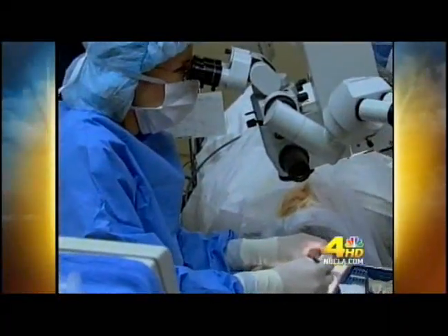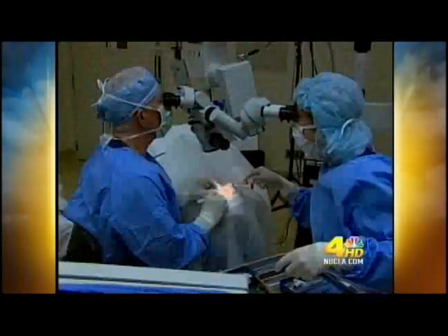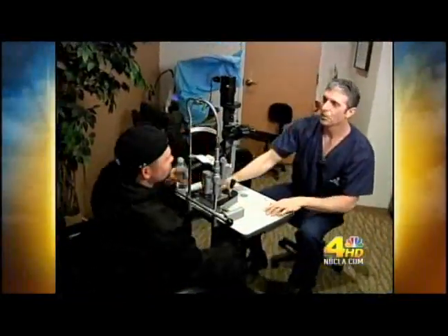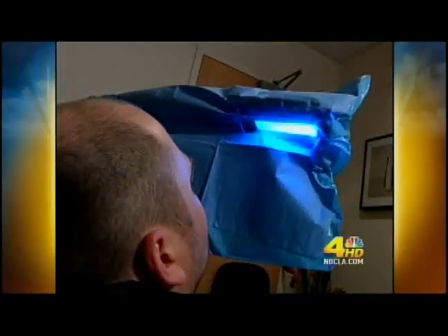In the past, the only answer would have been surgery — a corneal transplant. But Dr. Brian Boxer-Walkler told Steve he had another choice: a quick, painless procedure in which a vitamin solution is combined with light.